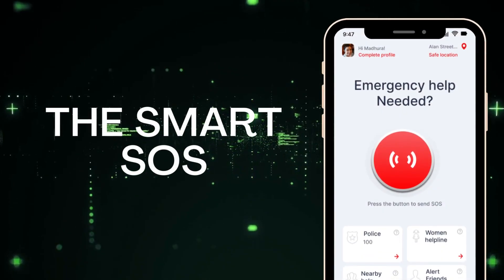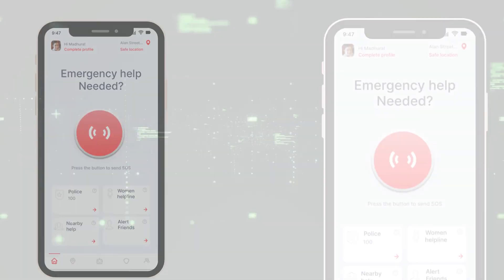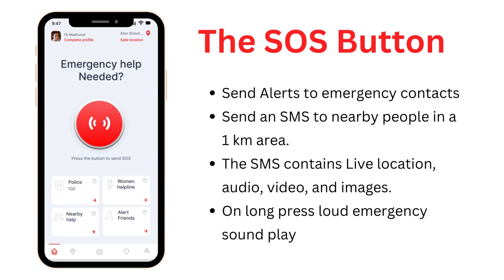Let's begin with the most important feature of our app: the SOS button. The SOS button is prominently displayed on the home screen of the app, which, when pressed, sends an immediate alert to emergency contacts and authorities. Our app uses GPS to pinpoint the user's location, and the app sends this location along with the alert. We understand the importance of providing quick and easy access to this feature, especially in emergency situations.